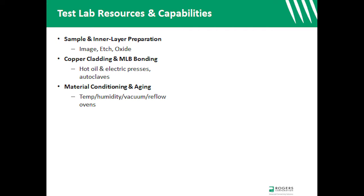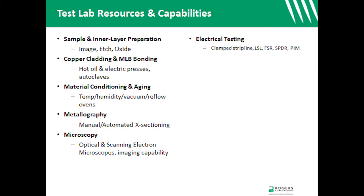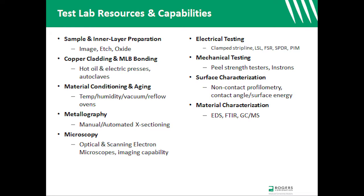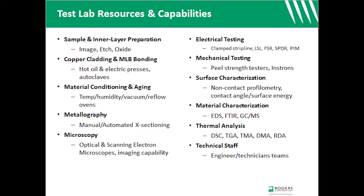Temperature, humidity, vacuum, and reflow ovens are available for sample conditioning and accelerated aging. Manual and automated microsectioning equipment, optical and scanning electron microscopes with digital imaging capability. TSEs can also access a wide range of electrical and mechanical test equipment, measurements of surface roughness, wettability, and surface energy, material analysis using EDS, FTIR, and GC mass spec, and a full range of thermal analysis equipment including DSC, TGA, TMA, DMA, and RDA, supported by staffs of engineers and technicians.